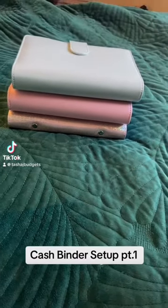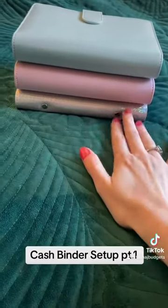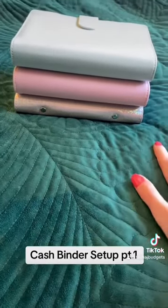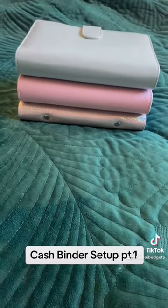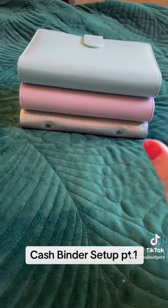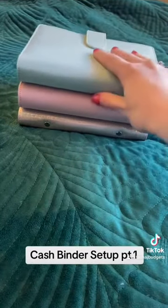Hi everyone, I hope you're having a lovely day on this sunny day. I thought I'd jump on here and do a quick run through of my new binder setup. I've changed the way I do things because I've got a new job, new salary, fresh start — so I thought, let's change the binders. I've got three today; we're going to run through the blue one.